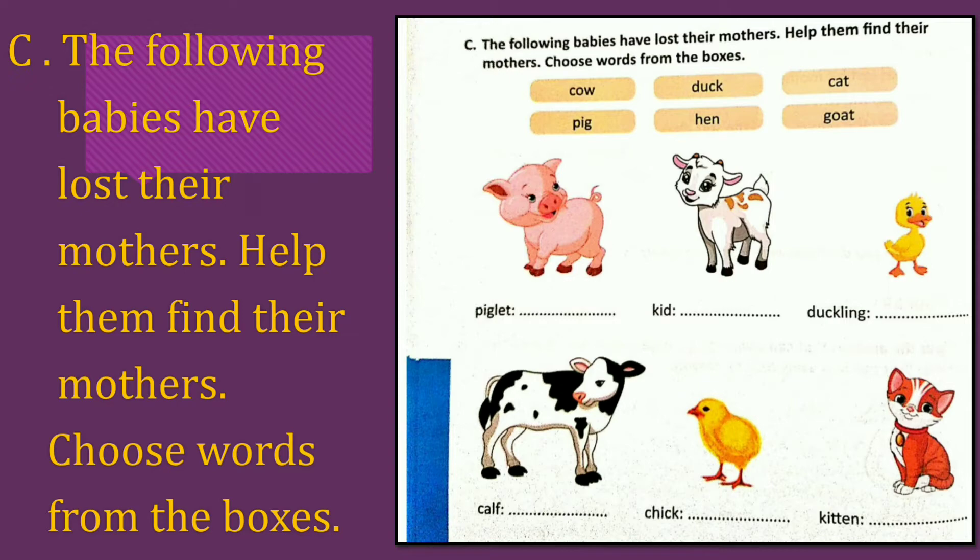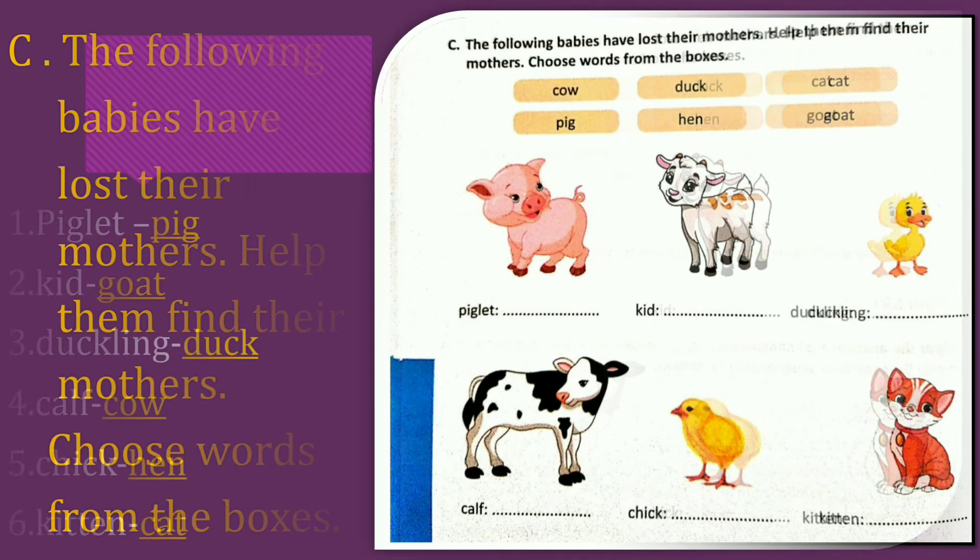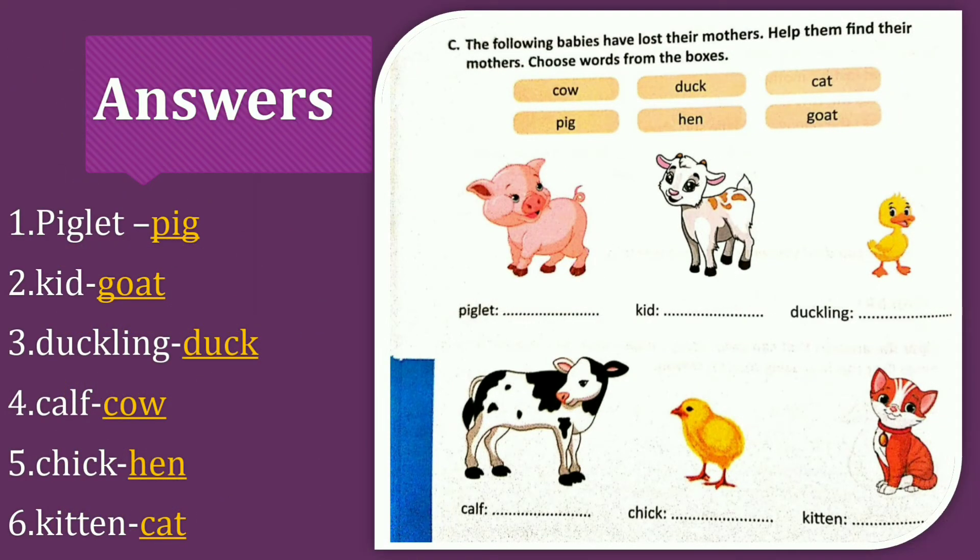Awesome job, my dear class. How many answers are given? We have to write like this: Pig — piglet. Goat — kid. Duck — duckling. Cow — cock. Hen — chick. Cat — kitten.